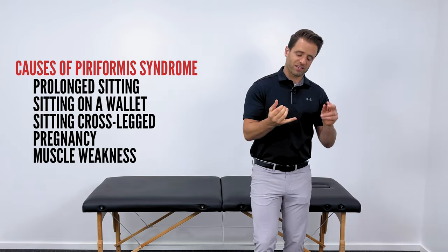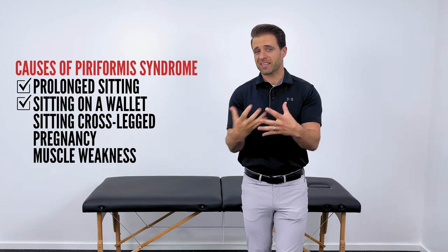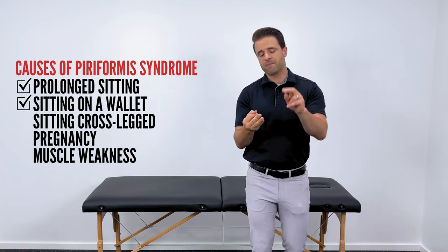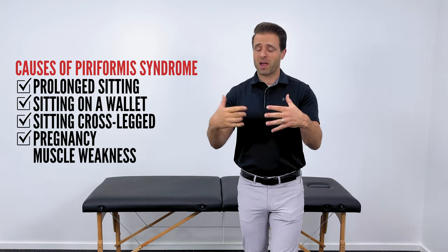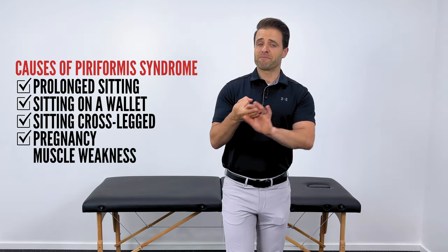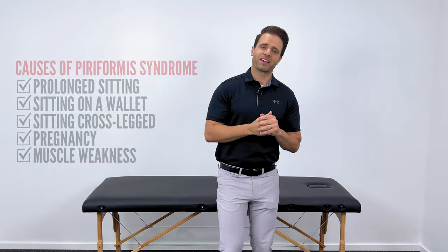This is typically caused by things such as sitting for long periods of time, sitting on a wallet especially can put a lot of pressure on that area, crossing your legs, pregnancy — this one's super common in pregnancy. My wife would get this all the time with all of her pregnancies — and muscle weakness. Those are just a few of the most common causes.